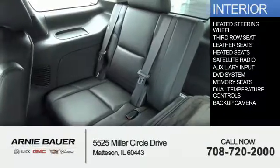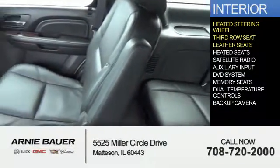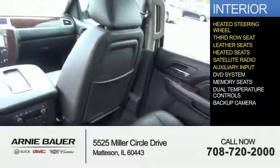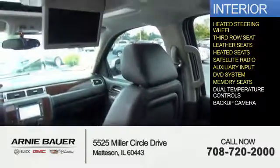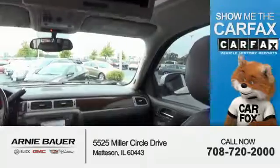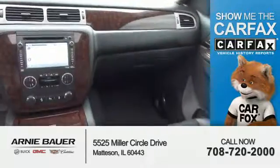Inside you'll find a heated steering wheel, third row seat, leather seats, heated seats, satellite radio, an auxiliary input, a DVD system, memory seats, dual temperature controls, and a backup camera.